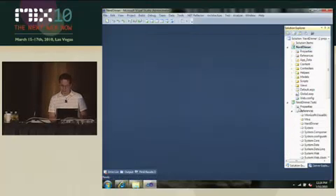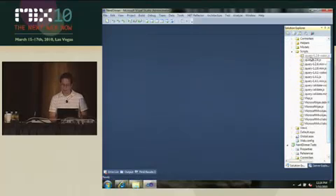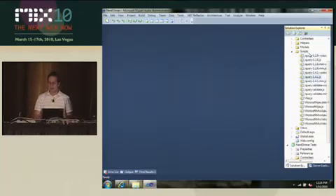You'll notice that what we don't do here is get rid of any existing scripts. So NerdDinner 1.0 was written back when jQuery 1.2.6 was released, but now we've added jQuery 1.4.1, so I can go ahead and take that and change my references if I want.